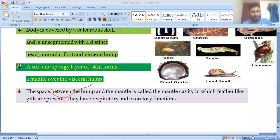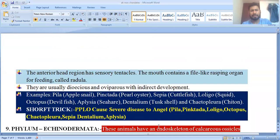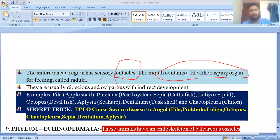The mouth contains a file-like rasping organ known as the radula, which is a characteristic feature of molluscs. The radula acts as teeth. Sensory tentacles are present in the anterior head region.